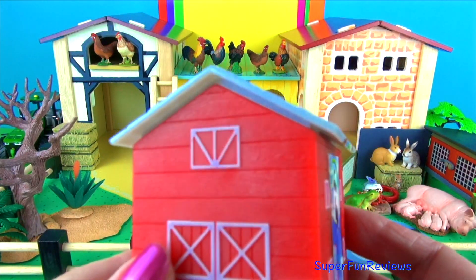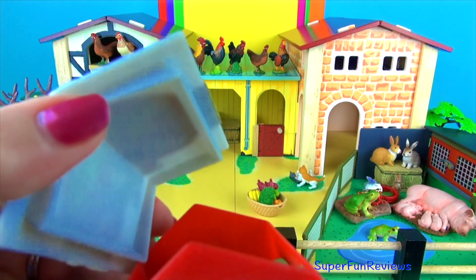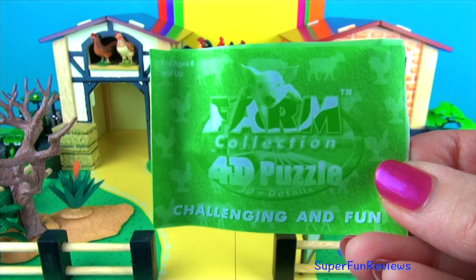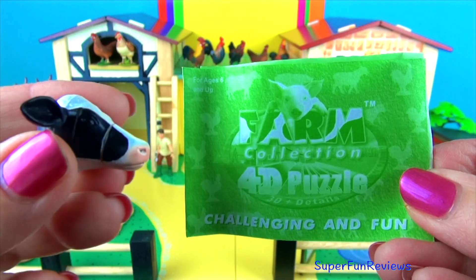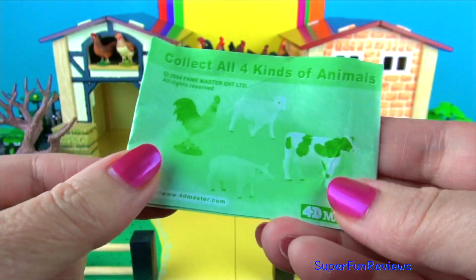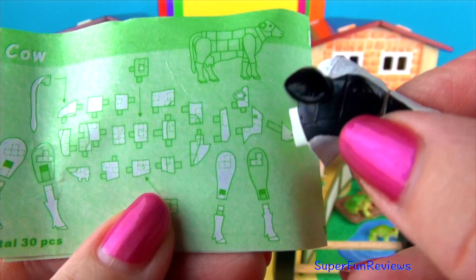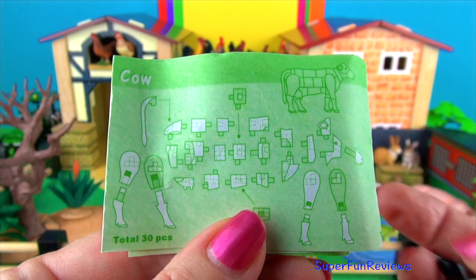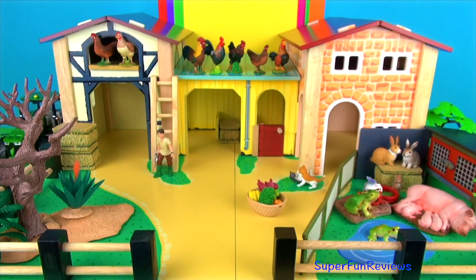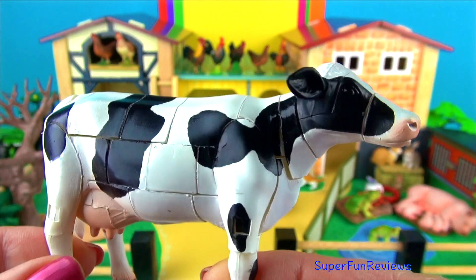We have a 3D surprise — I know it's a cow. Oh wow, 30 pieces! I'll make this one off camera. And here she is. How good is that?